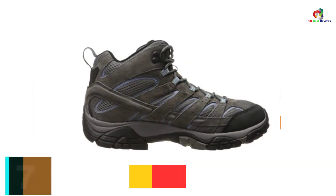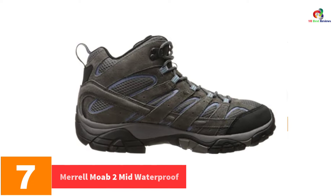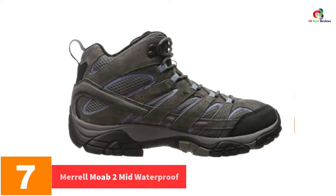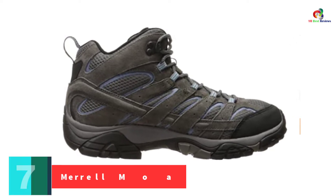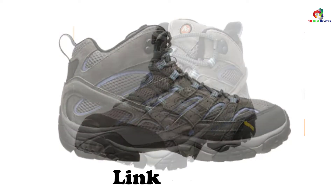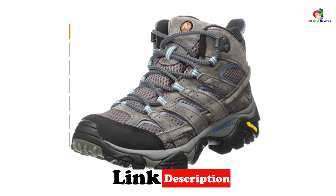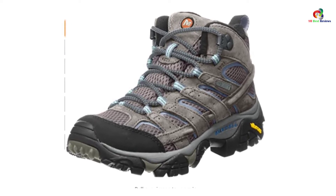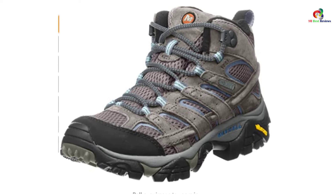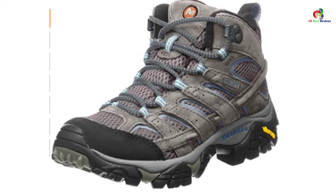At number 7, we have the Merrell Moab 2 Mid Waterproof. Planning to camp out in a hot and humid area? If so, this is the pair to pick. It is heavily perforated and able to facilitate the free exchange of air, making it cooler and more comfortable to wear.